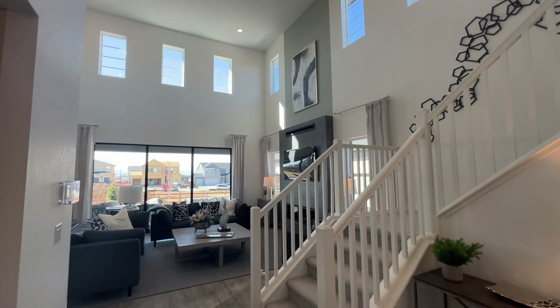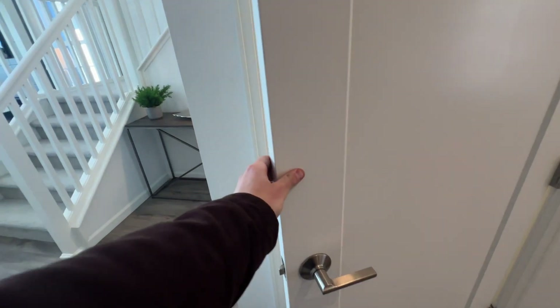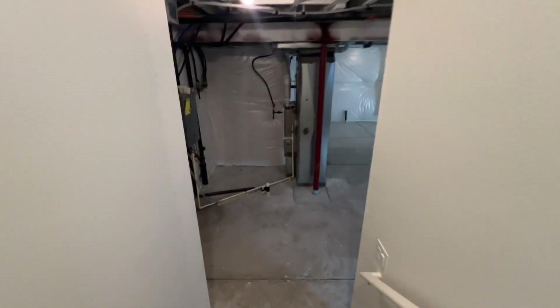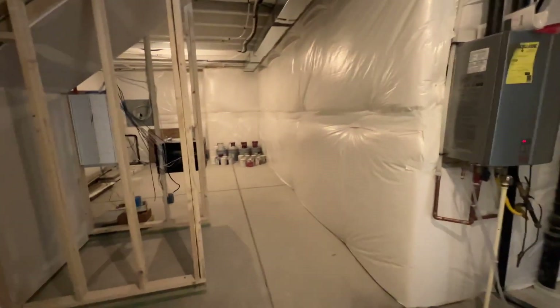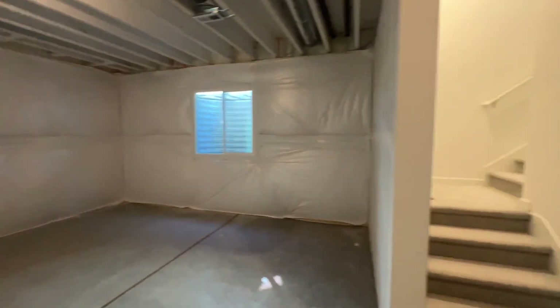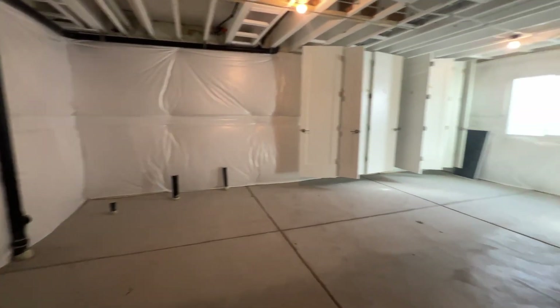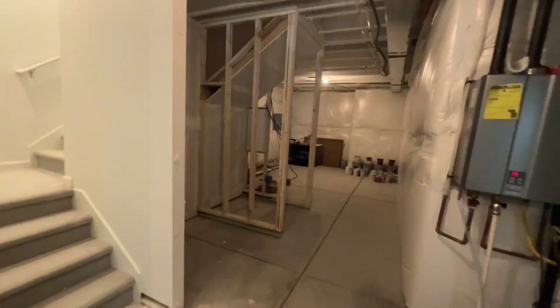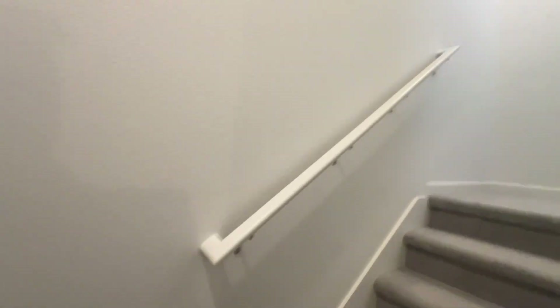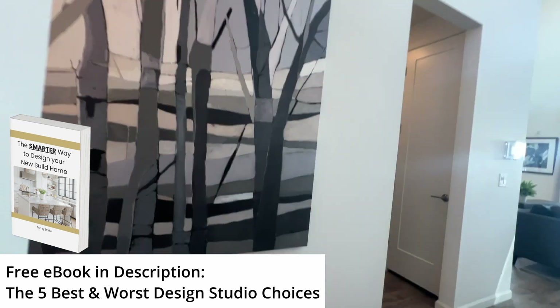Before we go explore the living room and kitchen and all that good stuff, we're going to go real quick into the basement. Since it's unfinished, we're just going to be down here for a quick second — I just want to give you a quick feel for it and we'll run back up. That is an unfinished basement. I'm not going to be too delicate walking up the stairs — I lose my breath every single time. Freaking Colorado elevation.